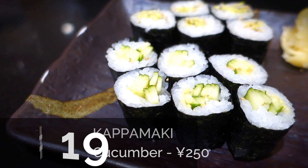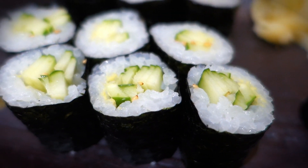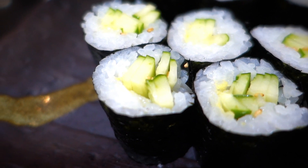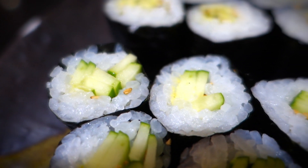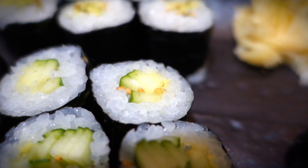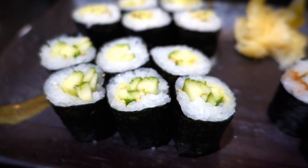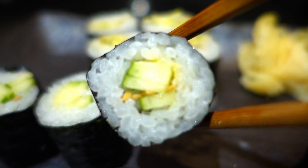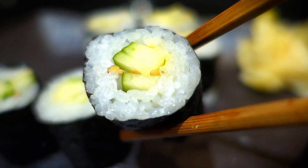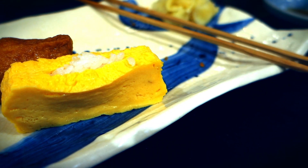Moving on to cucumber sushi — I was surprised because this seems so basic coming from America. I didn't think Japanese people would even eat it, thought it might be a California roll thing. But you can actually get it here and it's very good. It's a nice change of pace when you're eating fish all the time — refreshing, cleanses the palate.